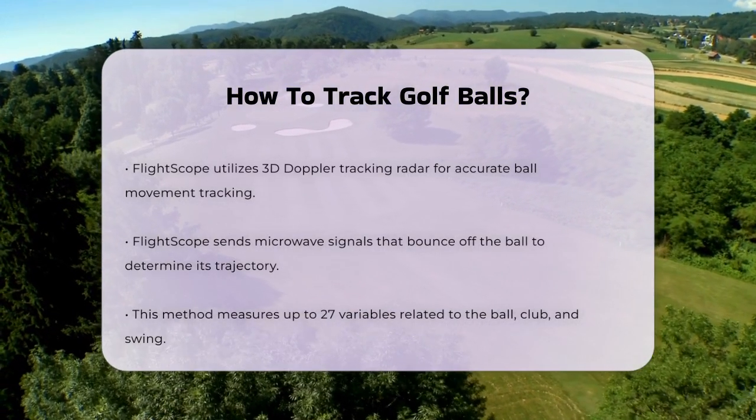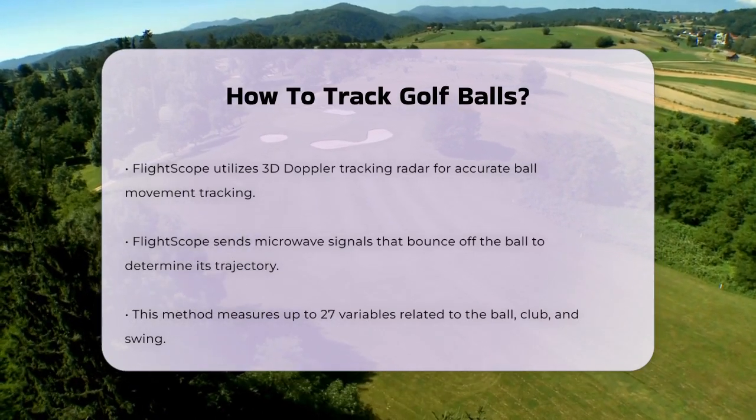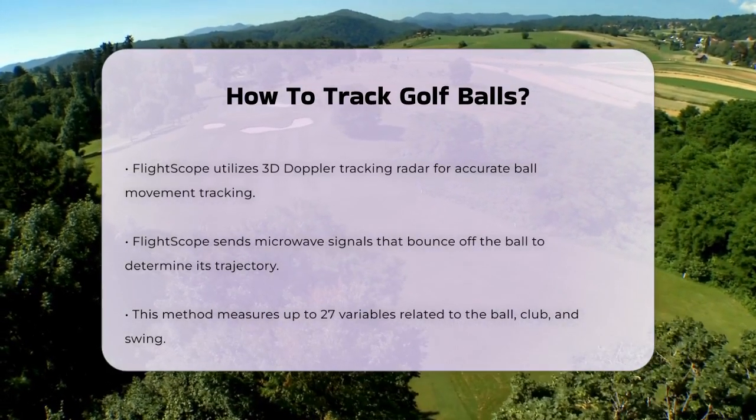This technology works by sending out microwave signals that bounce off the moving ball, detecting the changes in the signal to calculate the ball's position and trajectory. This method is highly accurate and can measure up to 27 variables related to the ball, club, and swing.